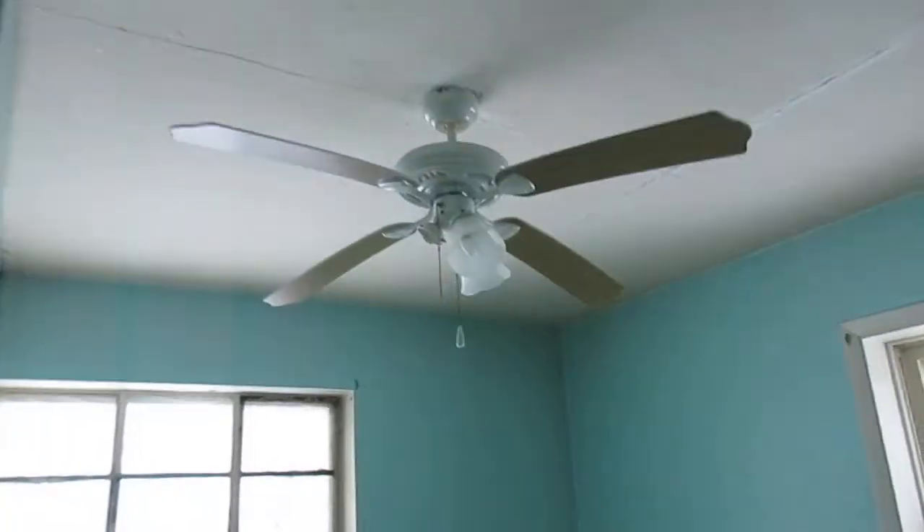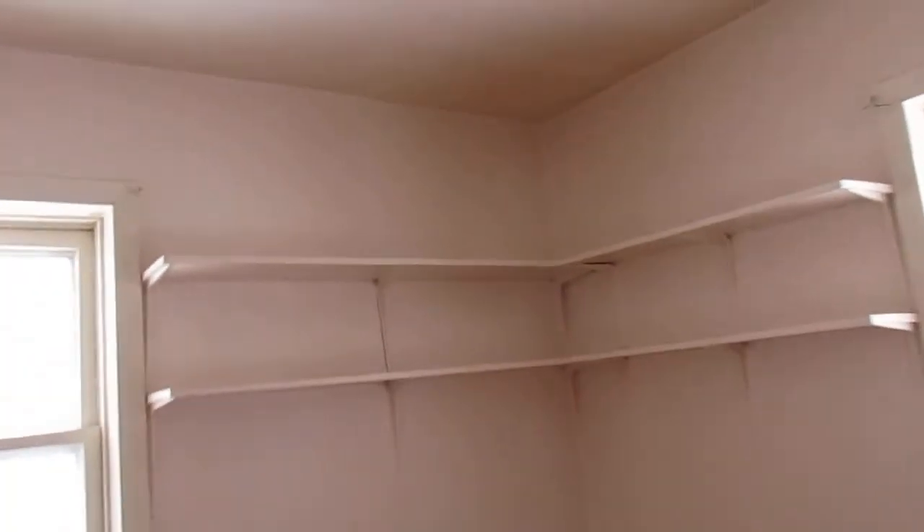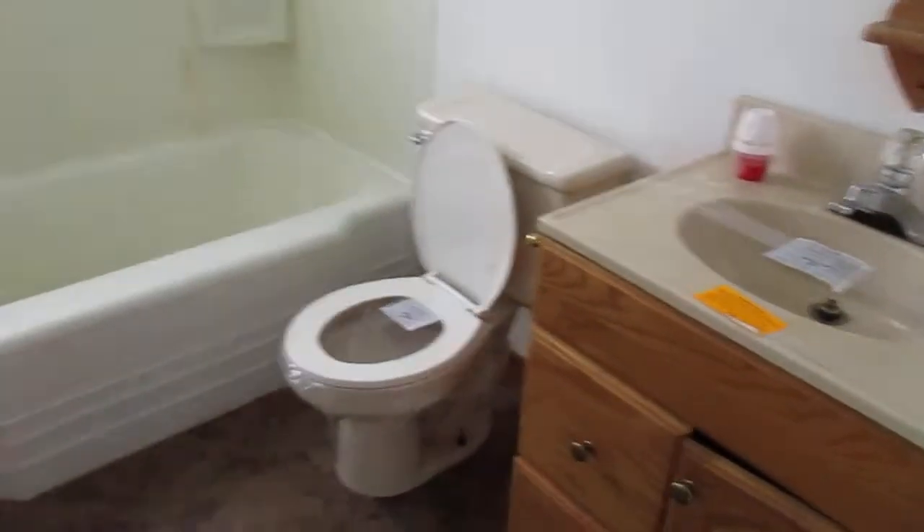We've got two beds and a bath on this level. Bedroom one: hardwood floor, ceiling fan, closet. Bedroom two: hardwood floor, some shelving, closet. Bathroom has a sink, toilet, tub, and vinyl tile floor.